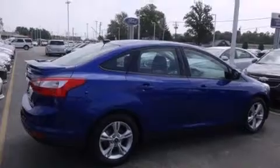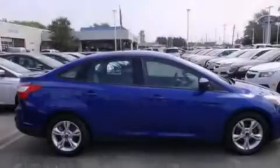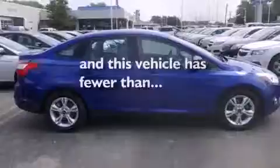Air conditioning, a folding rear seat, a rear window defroster, and this vehicle has fewer than 41,000 miles on the odometer.